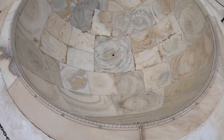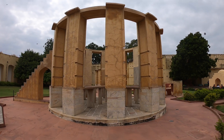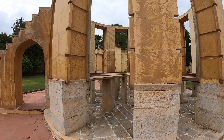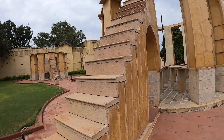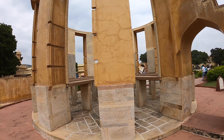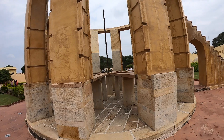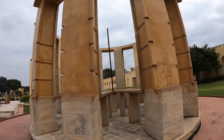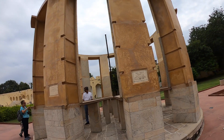Jai Singh's astronomical observations were remarkably accurate for the time. He had Euclid's famous Elements of Geometry and books on trigonometry translated for his personal use. His buildings were used to accurately predict eclipses and other astronomical events. The observational processes he used in his Jantar Mantar observatories were superior to those used by Europeans, particularly the Jesuit astronomers he kept inviting out. They were shocked at how sophisticated he was.